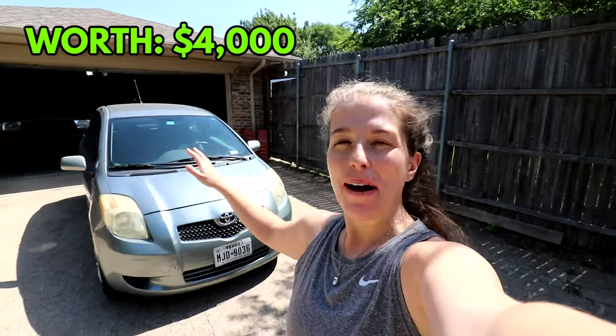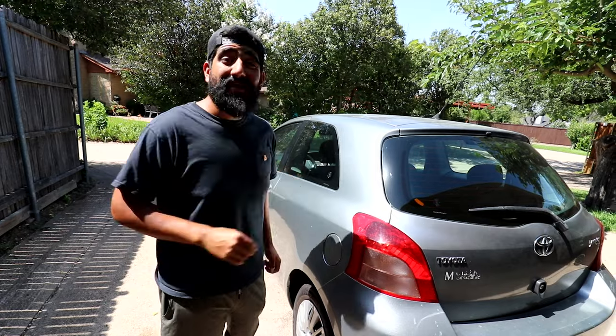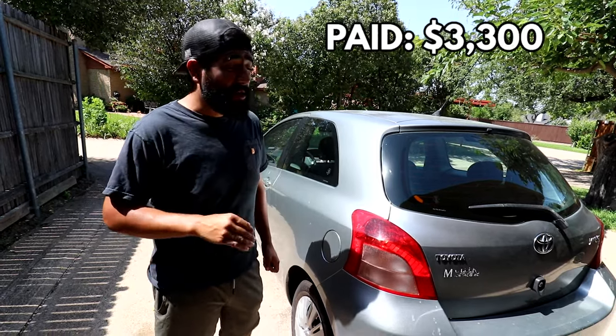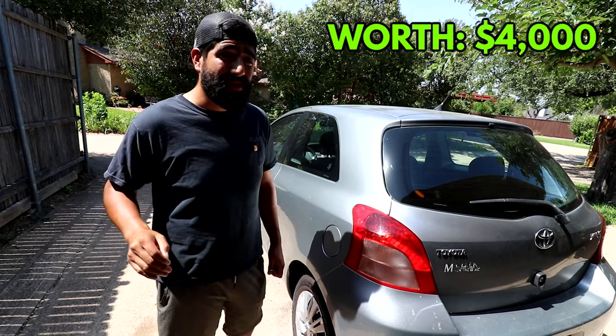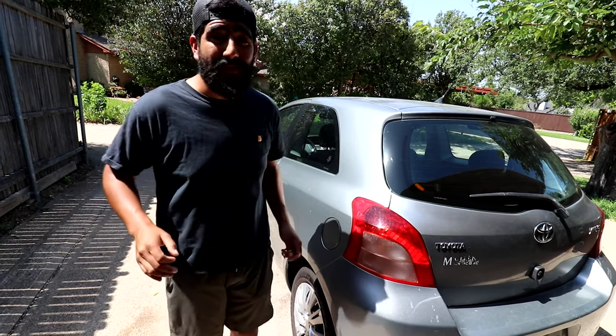You guys know how much I love the Toyota Yaris. This is our 2007 Toyota Yaris and I absolutely love this car. Not only do I like the way it looks, but it's also just incredibly reliable — it never has any problems and it is a solid car in our fleet. We bought this car for $3,300 and currently it's worth $4,000. Not bad for a car that's made us over $15,000 over the past few years.